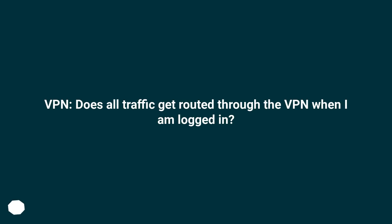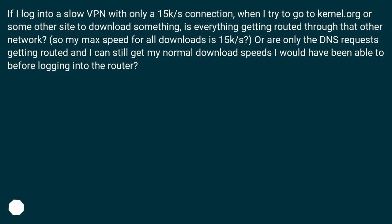VPN — does all traffic get routed through the VPN when I am logged in? If I log into a slow VPN with only a 15k/s connection, when I try to go to kernel.org or some other site to download something, is everything getting routed through that other network? So my max speed for all downloads is 15k/s? Or are only the DNS requests getting routed and I can still get my normal download speeds I would have had before logging into the router?